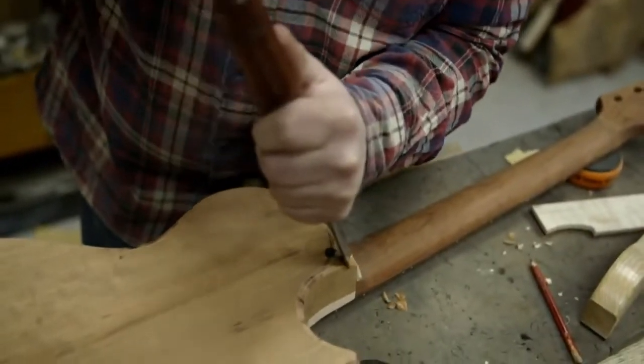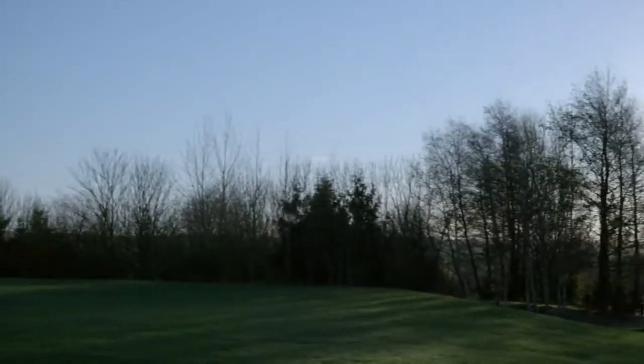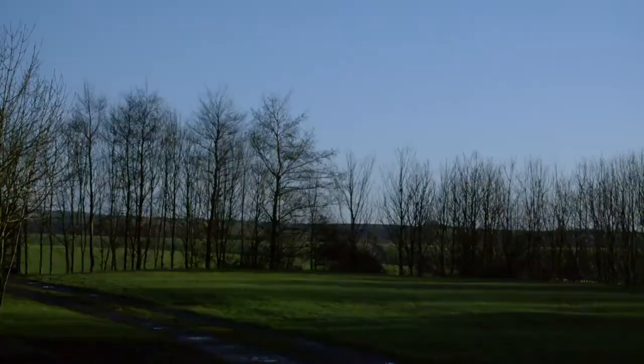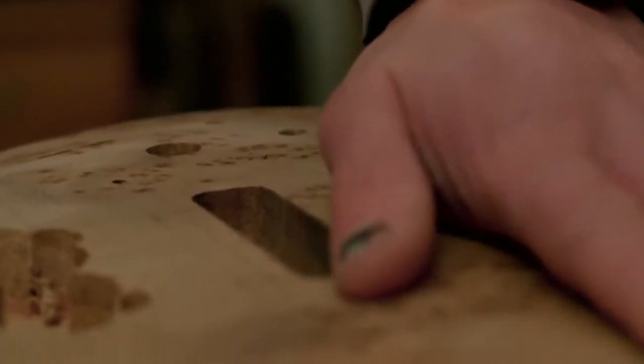Ben also knows where to get unusual timber. He gets a lot from a local sawyer who was offered trees that had been in a lake for 300 years. "The lake was made 300 years ago and a lot of trees were felled and ended up at the bottom. They've just dredged it — pulled up amazing old burl oak, sycamore, walnut. You'd think it would rot away, but in the silt at the bottom it becomes an anaerobic environment with no air, and without air you can't have the bacteria that eats the wood. These are once-in-a-lifetime finds."